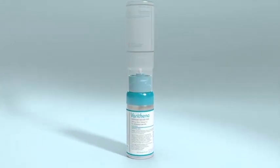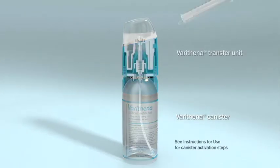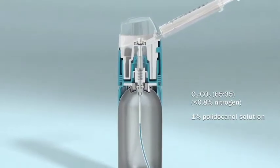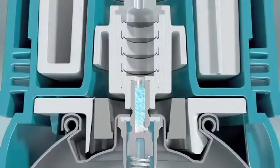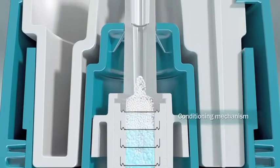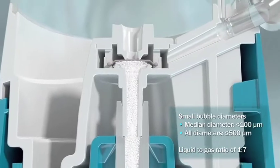After the Verathena canister has been activated, the Verathena transfer unit is firmly pressed down. The oxygen-carbon dioxide gas mixture and the 1% polidocanol solution are drawn up and enter the shuttle meshes where the microfoam is conditioned, ensuring that the median bubble diameter is less than 100 microns with no bubbles greater than 500 microns.